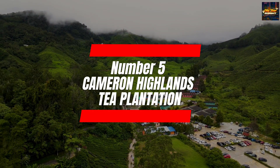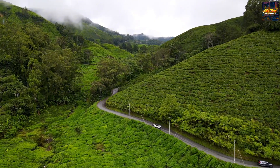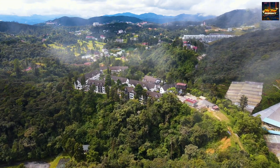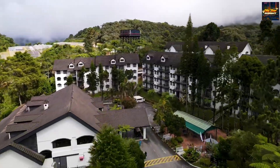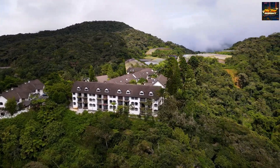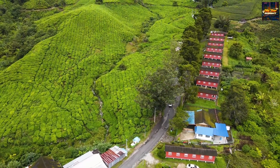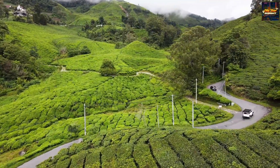Number five: Cameron Highlands Tea Plantations. Our final destination invites you to the serene embrace of the Cameron Highlands, a region celebrated for its picturesque tea plantations. Immerse yourself in the tranquil beauty as you wander through lush green landscapes, each step carrying you deeper into the heart of this natural sanctuary. The renowned tea estates stand as testaments to the delicate artistry of cultivation that defines Cameron Highlands. The expansive plantations, adorned with neat rows of tea bushes, create a soothing backdrop against the rolling hills, offering a harmonious blend of nature's beauty and the time-honored tradition of tea cultivation.